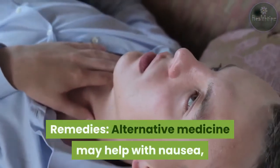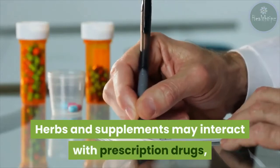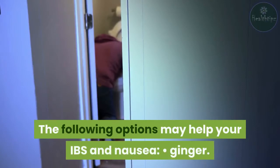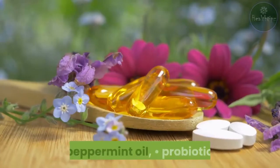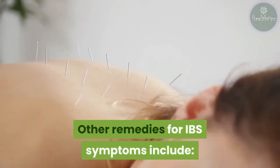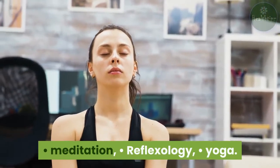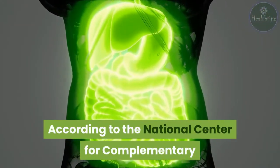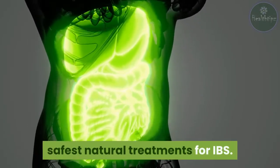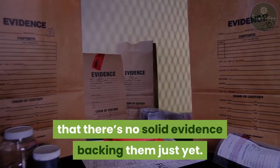Remedies: alternative medicine may help with nausea, but it's important to use such remedies with caution, as herbs and supplements may interact with prescription drugs and can worsen your condition. The following options may help with IBS and nausea: ginger, peppermint oil, probiotics, and combinations of certain Chinese herbs. Other remedies for IBS symptoms include acupuncture, hypnotherapy, meditation, reflexology, and yoga. According to the National Center for Complementary and Integrative Health (NCCIH), mind and body practices are among the safest natural treatments for IBS, though there's no solid evidence backing them just yet.